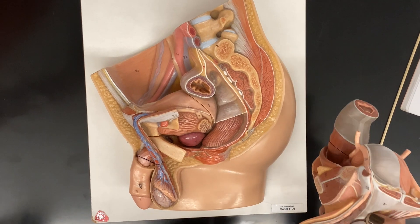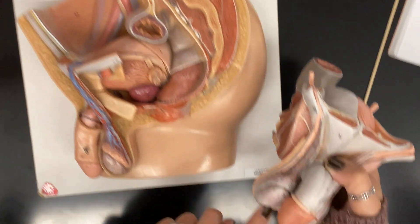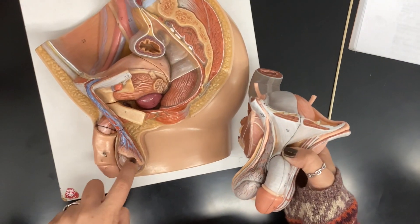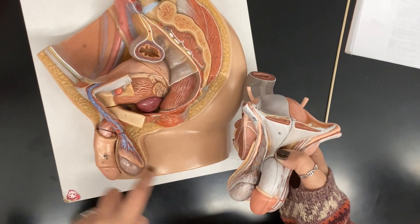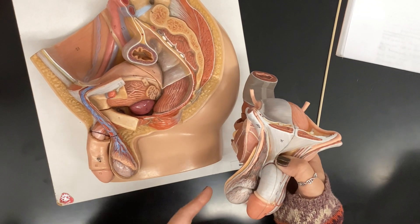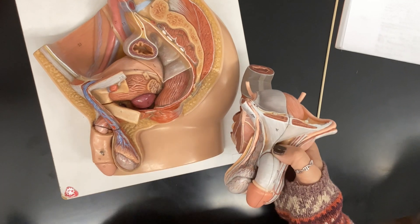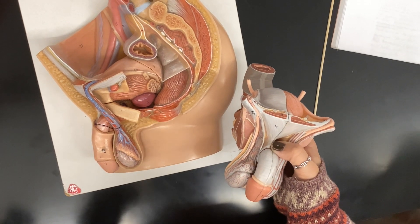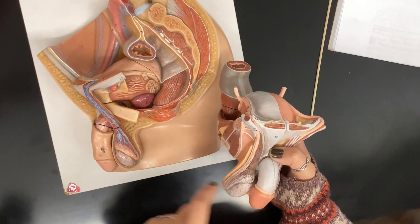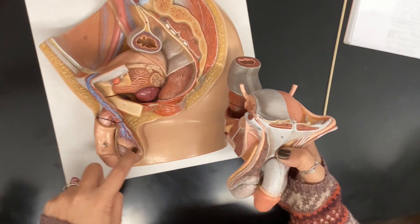The epididymis. The sperm is produced at the seminiferous tubules at the testes, and then it moves eventually to the epididymis, which is here on this model, or B on this model. That's where the sperm would mature before they're able to be ejaculated. It sits right on top of the testes — that's the epididymis.